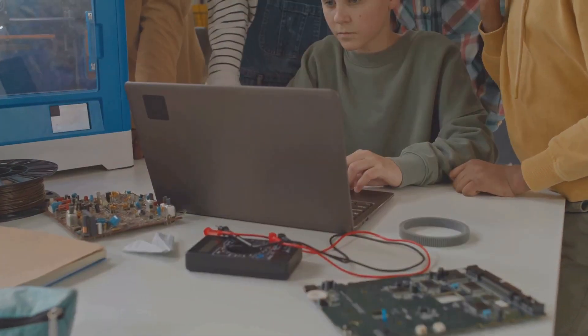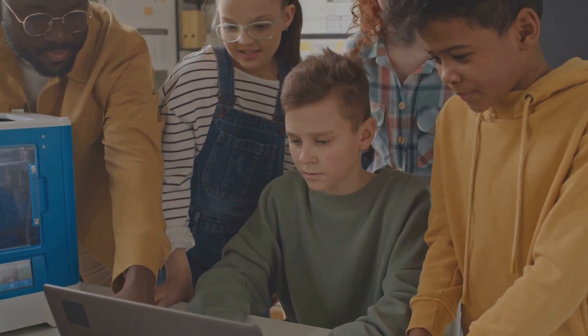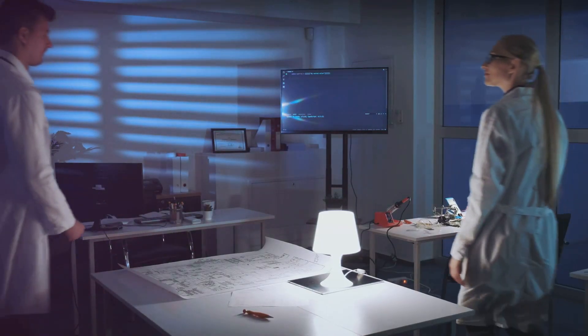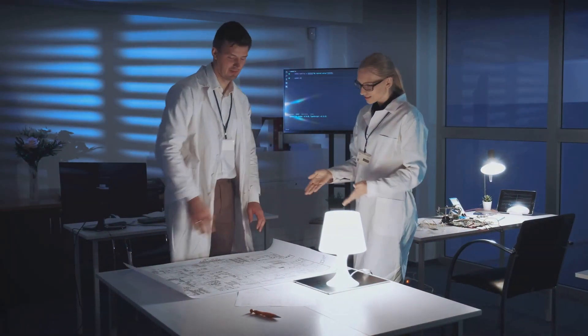The Pi has become super popular because it's so versatile. Beginners love it — it's a fantastic way to get started with programming and electronics. Experienced makers use it for more advanced projects like robotics, IoT devices, and even custom gaming consoles.